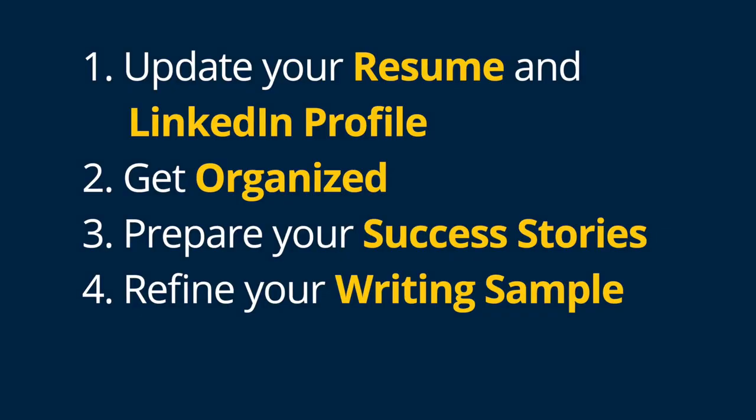Number four: refine your writing sample. Review recent academic and professional papers and memos and choose one that you are confident in sharing as part of an application.